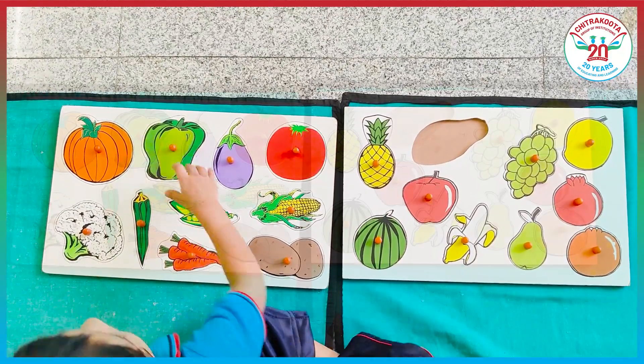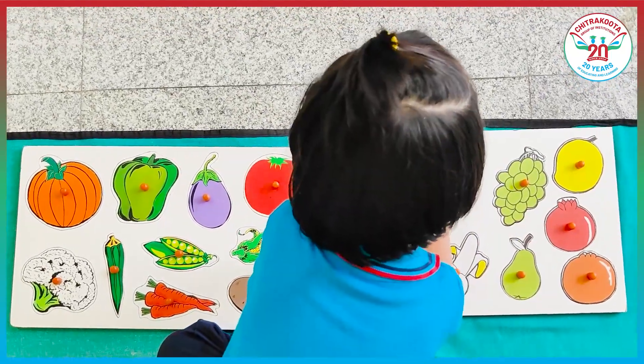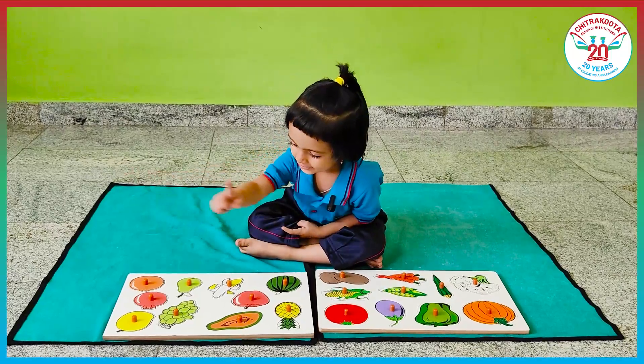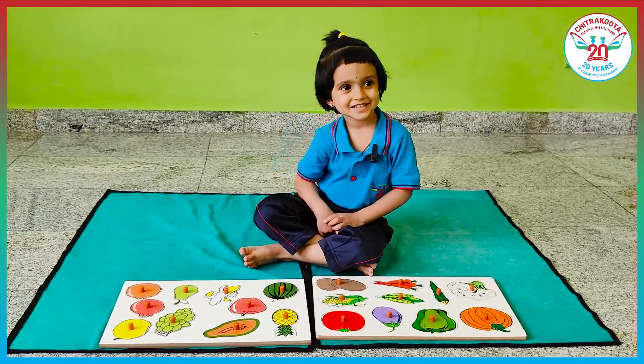Papaya. Papaya. These are fruits. These are vegetables. Thank you.